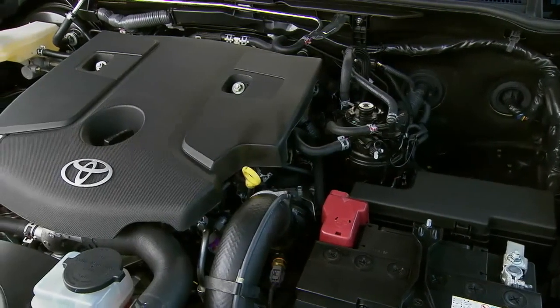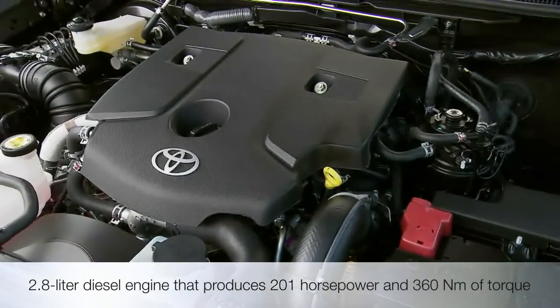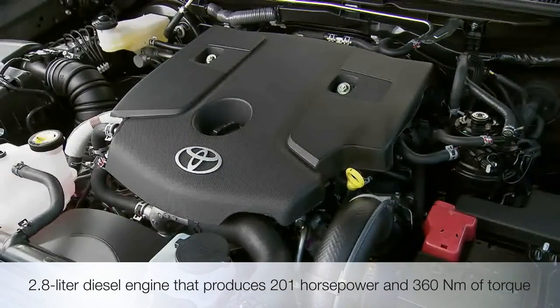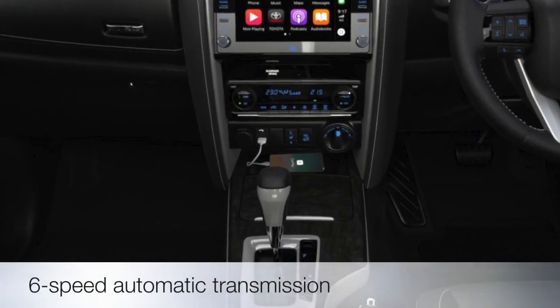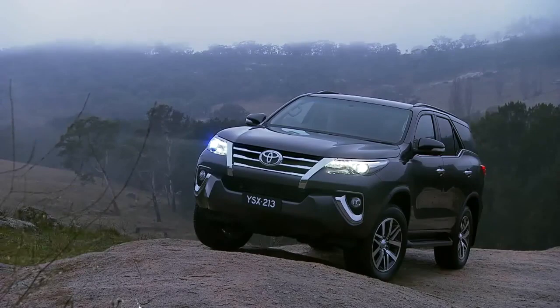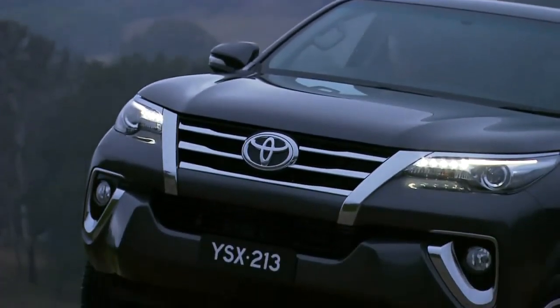Now let's talk about what's under the hood. The 2023 Fortuner comes with a 2.8-liter diesel engine that produces 201 horsepower and 360 newton-meters of torque. This engine is paired with a six-speed automatic transmission and either a rear-wheel drive or four-wheel drive option. And let me tell you, this thing is a powerhouse. Whether you're cruising on the highway or tackling some rough terrain, the Fortuner won't disappoint.